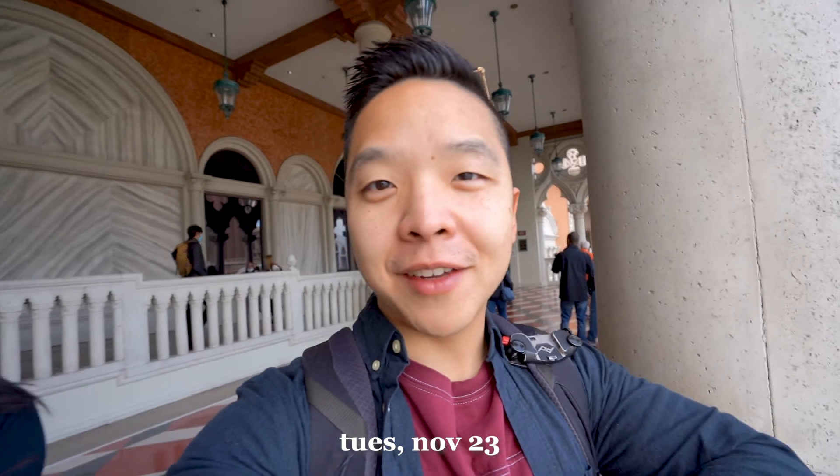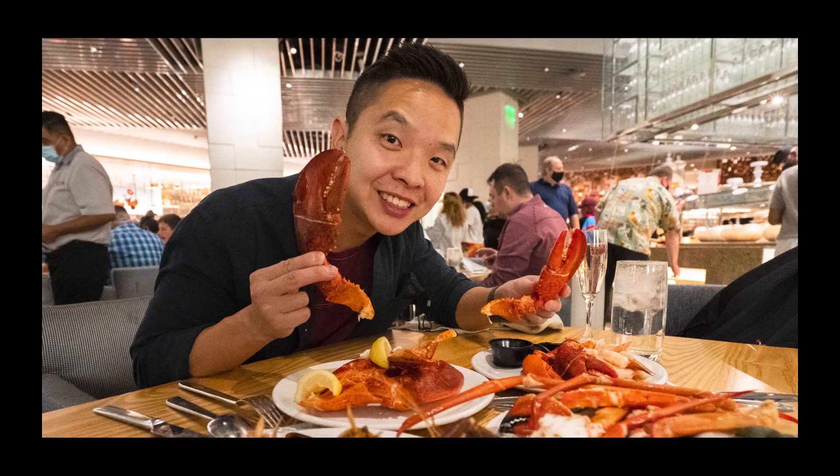Welcome to Day 2 in Vegas. Today we're going to explore the other side of the strip. We booked tickets for the Embangio exhibit later this afternoon, and tonight we'll be going to the Bacchanal Buffet — the main thing we're here for and most excited about.